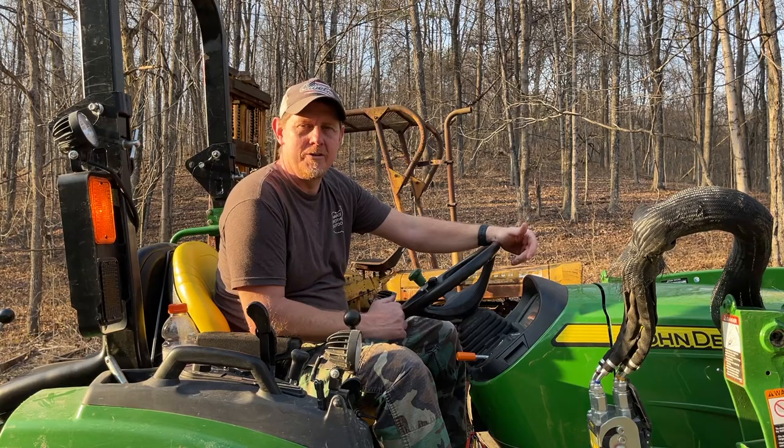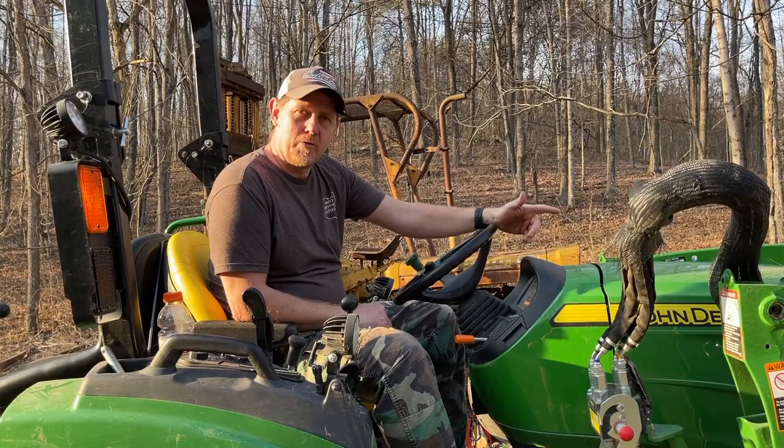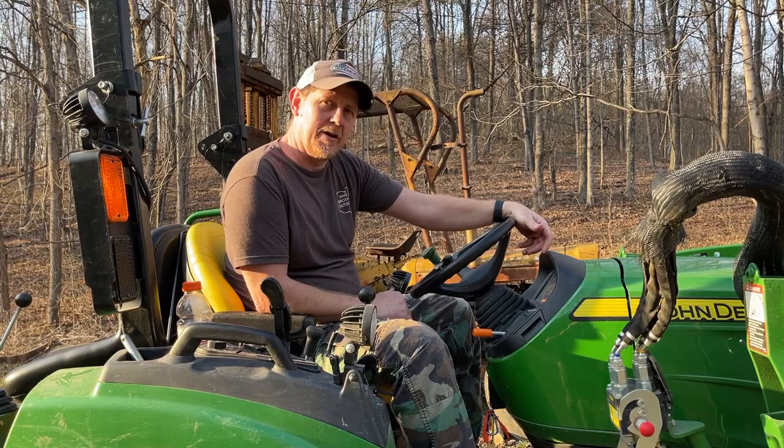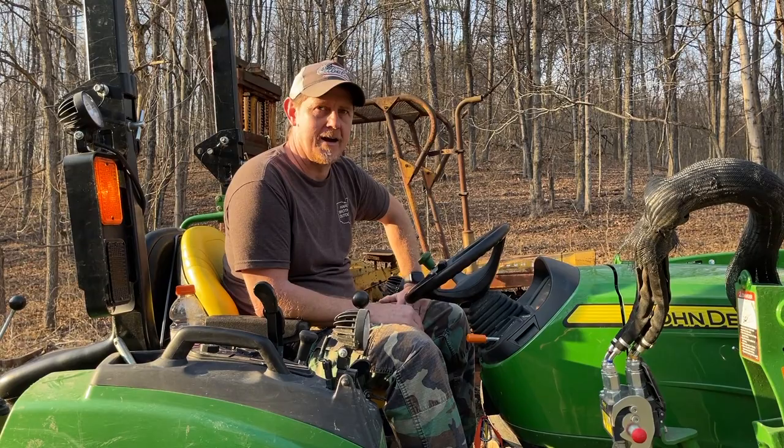Hey, it's Josh with Hardy Brothers Outdoors. For those of you returning, welcome back, and for those of you here for the first time, thanks for joining us. I'm moving this forklift behind me with my tractor and I'm getting a whiff of what smells like maybe a dead mouse, so I was ready to check that out. I wanted to point out the area where I find mice the most in my tractor.